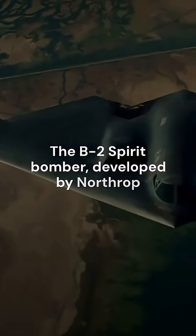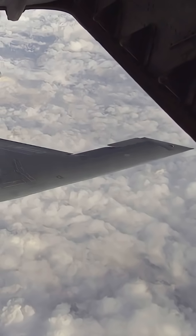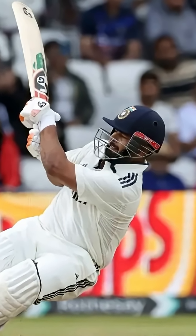The B-2 Spirit Bomber, developed by Northrop Grumman, is a marvel of modern aviation. Designed for strategic missions, it can stay airborne for up to 44 hours non-stop, covering intercontinental distances without burning out its engines or compromising performance.